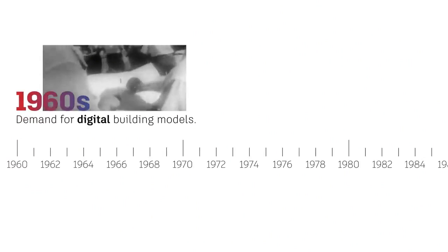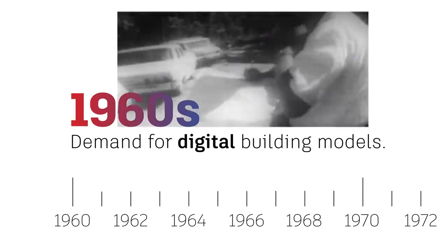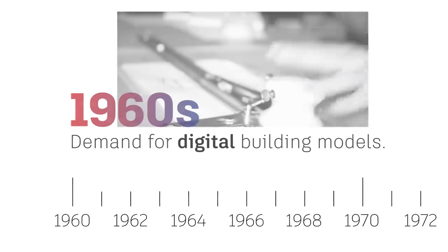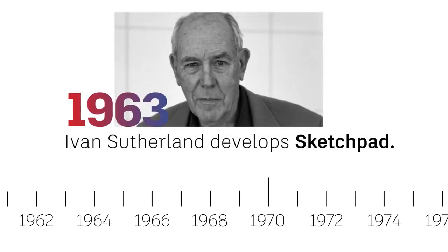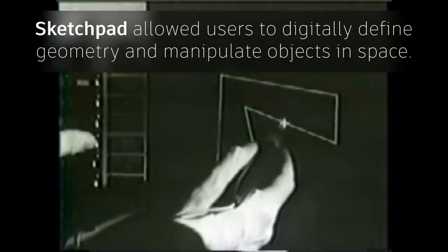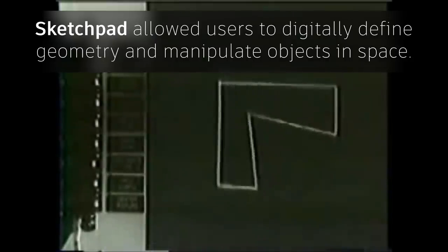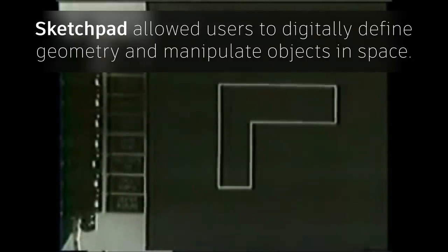As early as the 1960s, computer pioneers realized the demand for flexible digital building models. The breakthrough came in 1963 when Ivan Sutherland developed Sketchpad. This rudimentary application allowed users to define geometry and manipulate objects in space with only the help of an electronic stylus on a computer screen.